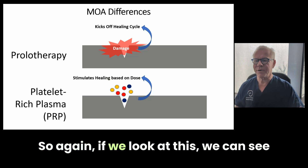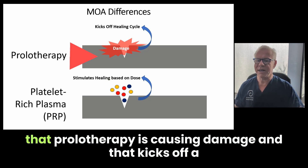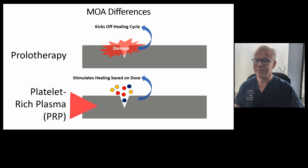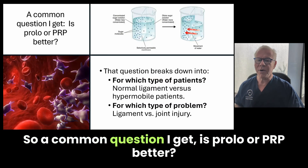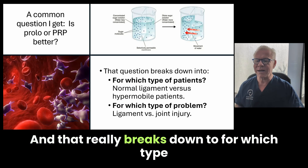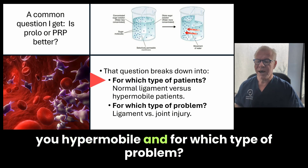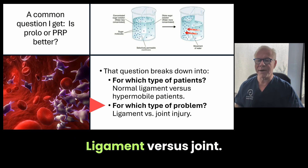So again, if we look at this, we can see that prolotherapy is causing damage and that kicks off a healing cycle, whereas PRP is stimulating healing based on dose. A common question I get is: is Prolo or PRP better? And that really breaks down to for which type of patients — do you have normal ligaments or are you hypermobile? — and for which type of problem: ligament versus joint.